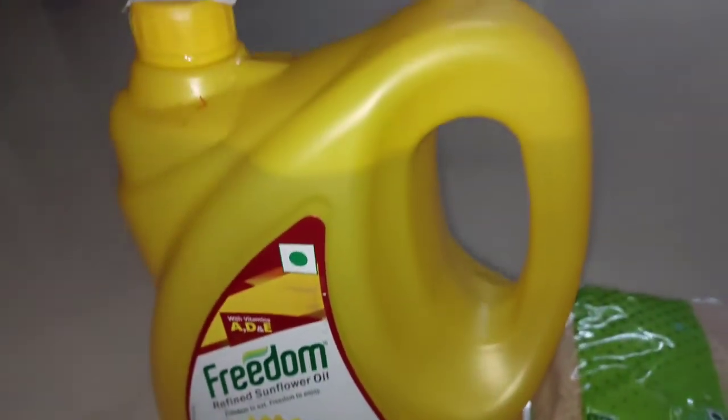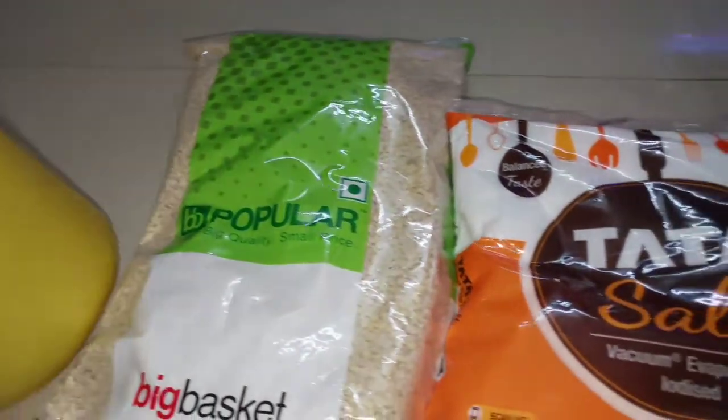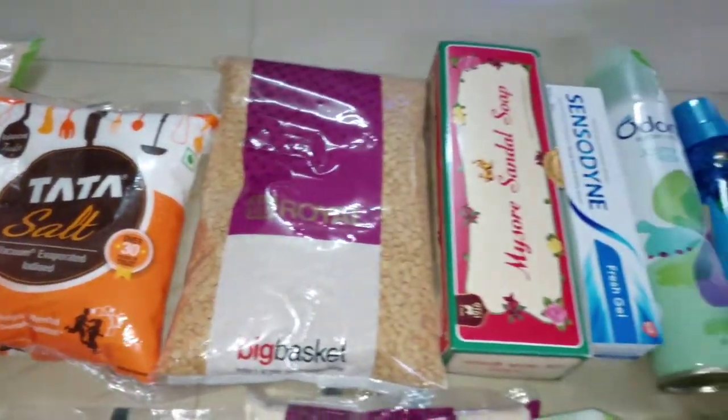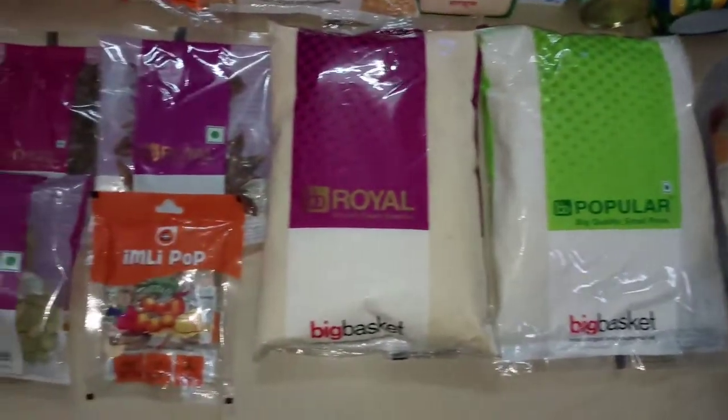In this video, we are going to take a look at BigBasket. In the grocery store, there is an online service available. We are going to download BigBasket from the Play Store.